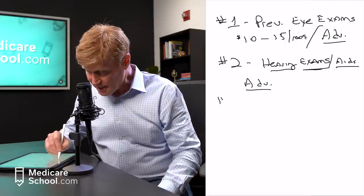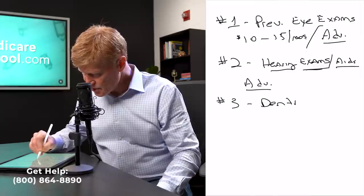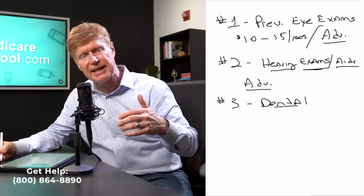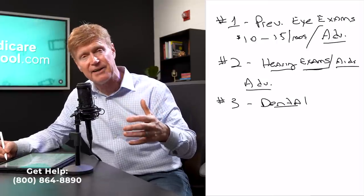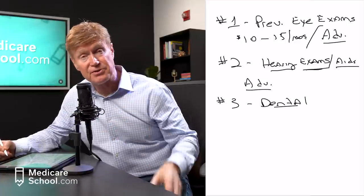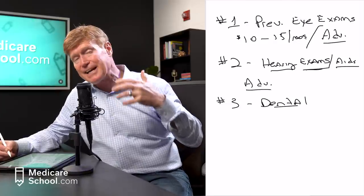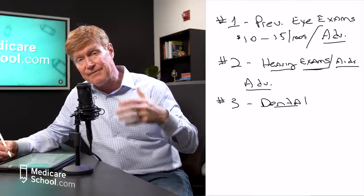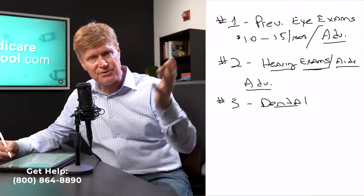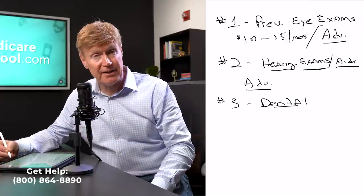The third item not covered by Medicare is dental. Extractions, fillings, root canals, crowns — Medicare is not going to cover those. Now, if it's something serious — for example, a gentleman who went through radiation and lost his teeth as a result — Medicare will participate because it's medically necessary. But for ongoing dental needs, you're not going to get that as part of your Medicare coverage.